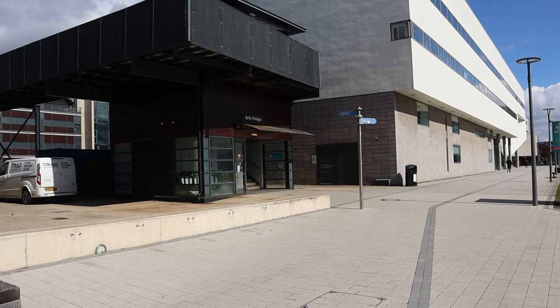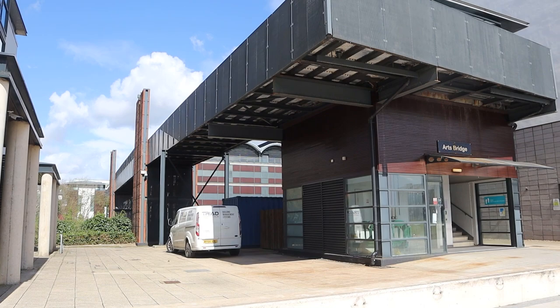This is the Arts Bridge that I was talking about. And to my right, we have the Delft Pond.